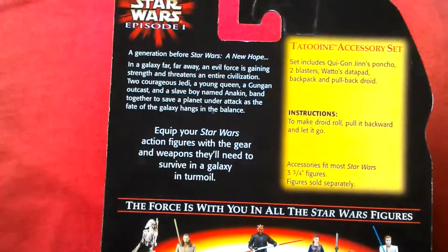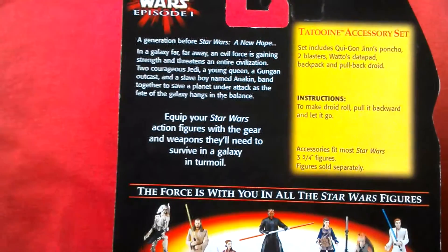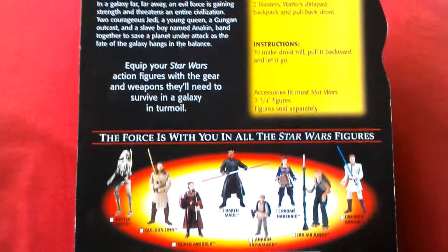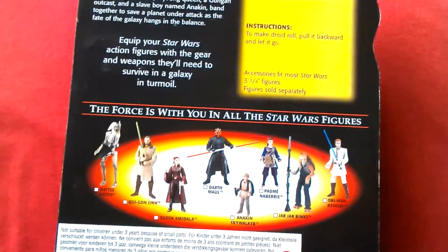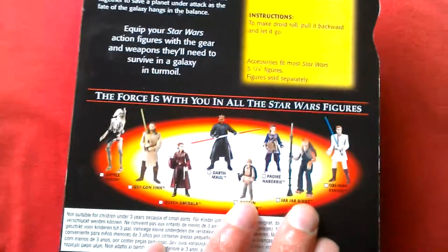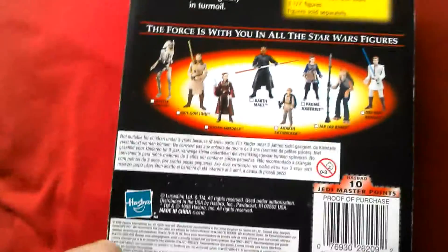The back of the box shows the Tatooine accessory set includes Qui-Gon Jinn's poncho, two blasters, a datapad, backpack, and pullback droid, plus some blurb about Episode 1. These are the figures from the first wave — you could get Anakin Skywalker, Jar Jar Binks — no one knew at the time what an annoying character he'd be.